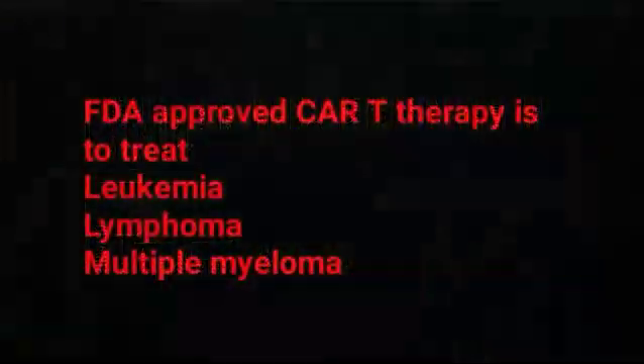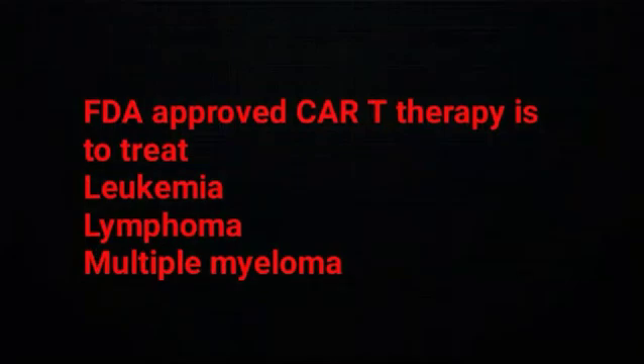But what diseases are treated with CAR T-cell therapy? CAR T-cell treatment can be very effective against some types of cancer even when other treatments are not working. This treatment is applicable to those patients who have relapsed two or more times. This individualized treatment teaches the patient's very own T-cells how to find and kill cancerous cells in the body. Currently, CAR T-cell therapy is FDA-approved to treat several types of hematological malignancies including leukemia, lymphoma, and multiple myeloma.